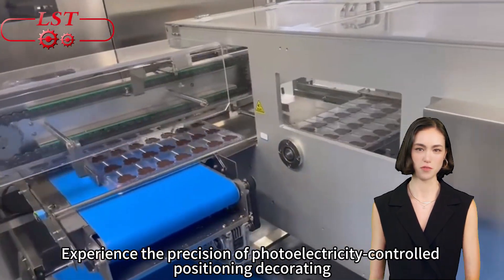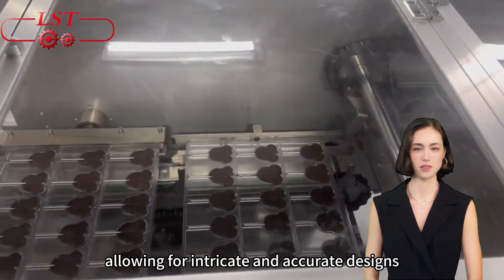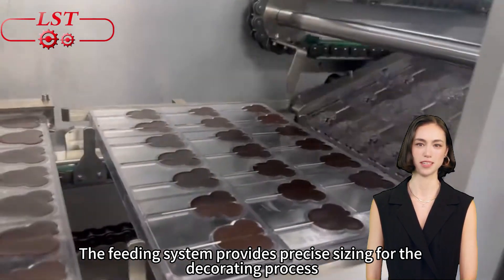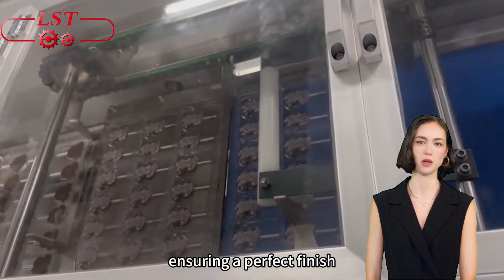Experience the precision of photoelectricity-controlled positioning decorating, allowing for intricate and accurate designs. The feeding system provides precise sizing for the decorating process, and products are then cooled down in the back end of the cooling tunnel, ensuring a perfect finish.